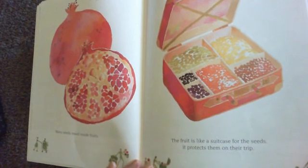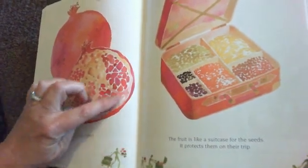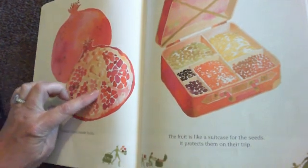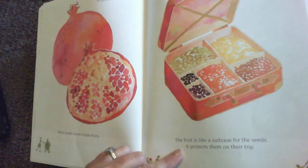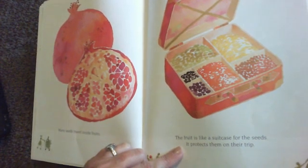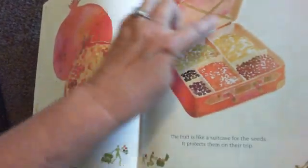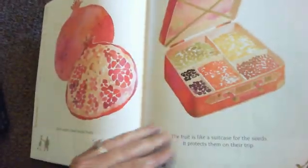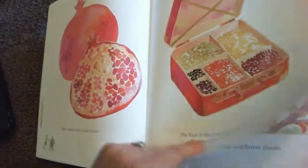Many seeds travel inside fruits. See the seeds? Those are the seeds of a pomegranate. The fruit is like a suitcase for the seeds — it protects them on their trip. So look at this suitcase: it's got seeds inside, and that's what a fruit does. It protects the seeds when they are going on a trip.